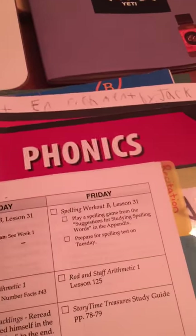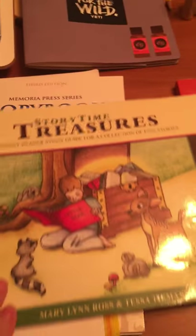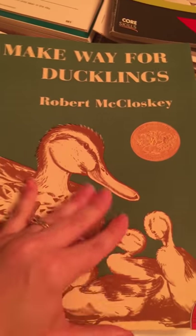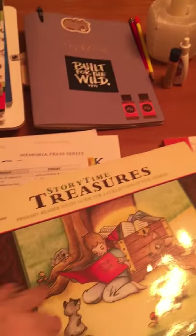Storytime Treasures — I'll show you what that looks like because this is really, really cute and pretty too. They work through different literature books. It's basically just reading parts of classic literature and then doing comprehension and vocabulary work along with those books that they read.